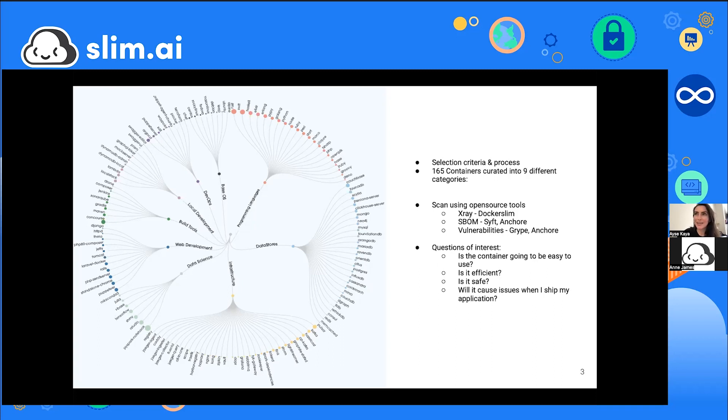The methodology used standard open source tools that anyone can reproduce. Tools included X-Ray from the Slim toolkit, SBOM generators, and vulnerability scanners — open source tools including Anchore, Syft, and Grype. The core questions were: will these containers be easy to use, will they be efficient and safe, and will they cause issues when shipped to production?